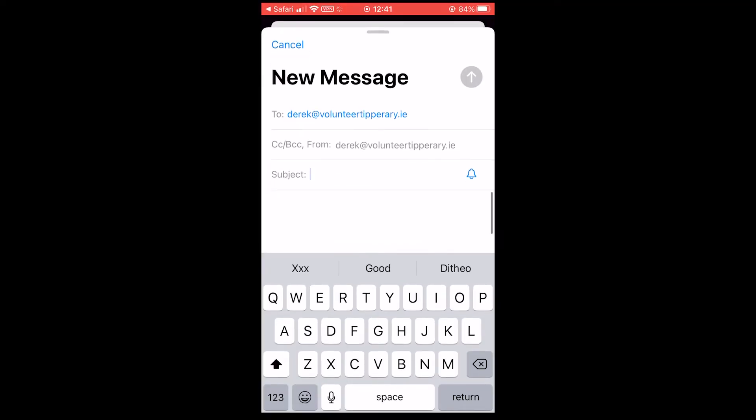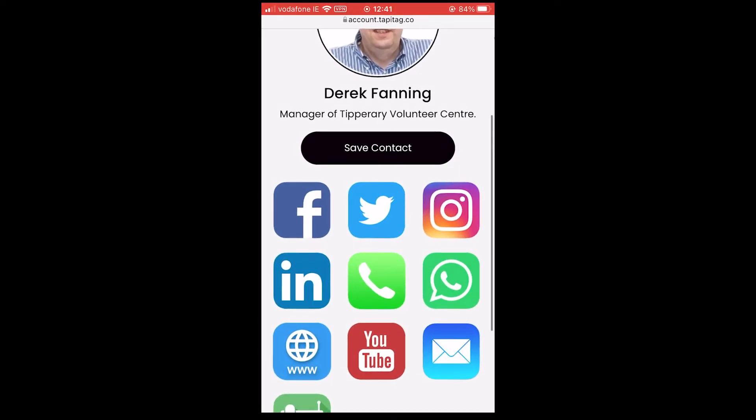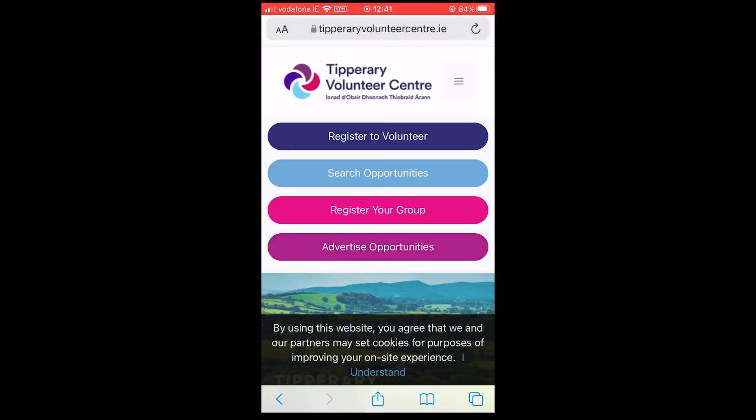Because the TappyTag pulls directly from the cloud, you can update the information on the card at any time. Recently, Tipperary Volunteer Centre changed their logo — not an issue for TappyTag. I just updated the logo on my profile. The physical card still has the old logo, but that doesn't really matter.